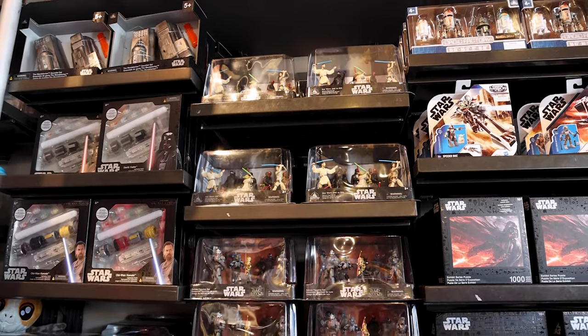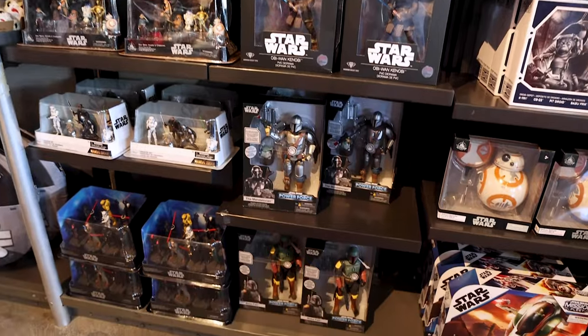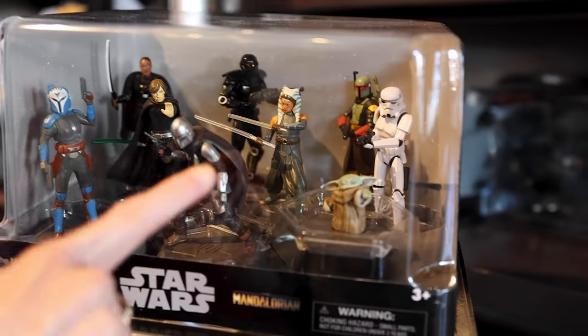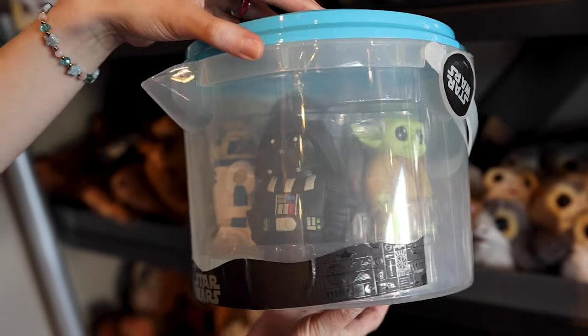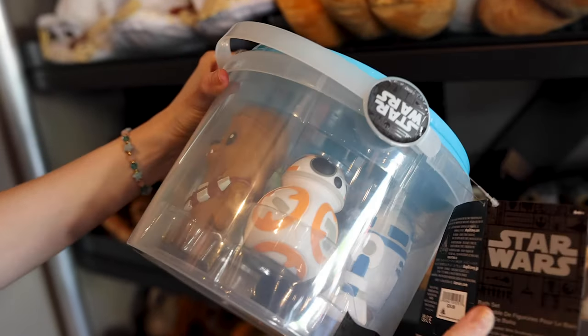They have a large selection of the deluxe figurine sets — everything for Bad Batch, droids and creatures, the Mandalorian, Grogu, Ahsoka. Each set is $30. Even for kids they have bath toys, and these are very well made at $25.